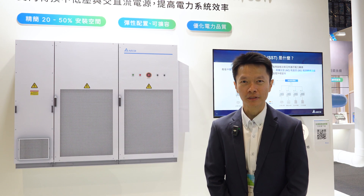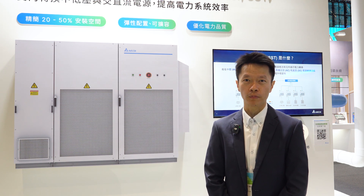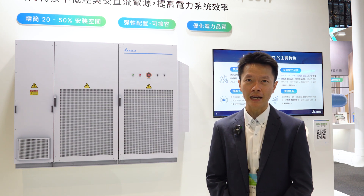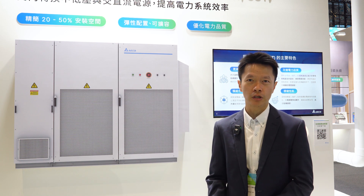Hello everyone. I'm Mingyu Jiang from Delta Electronics. Today, I'm excited to introduce Delta's Solid-State Transformers, SST. SST represent a new paradigm in power equipment, offering rapid and efficient power conversion from medium to low voltage.